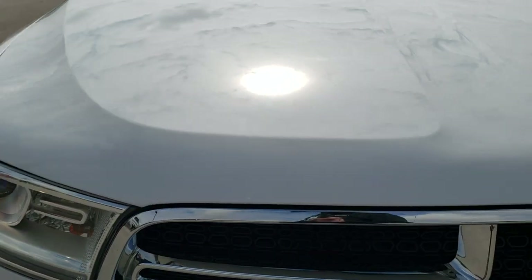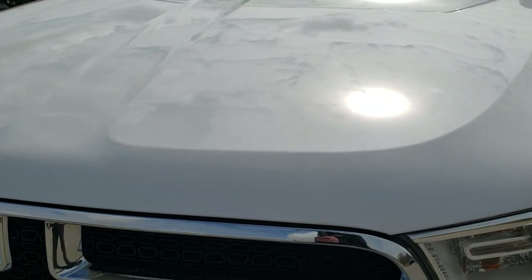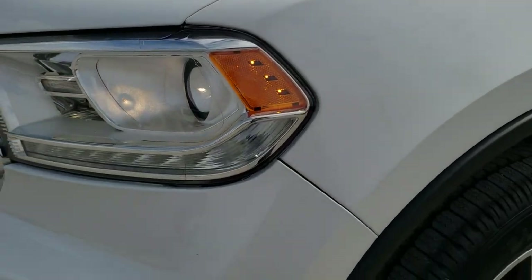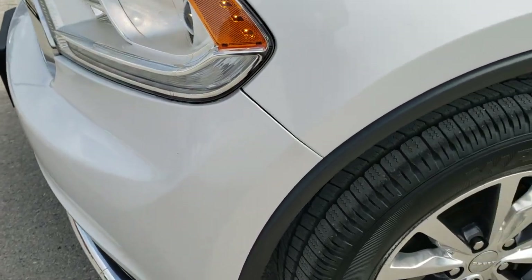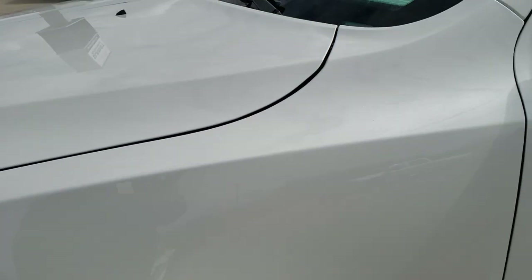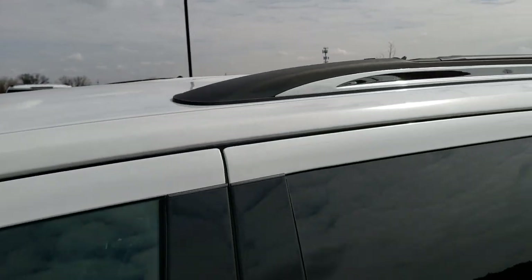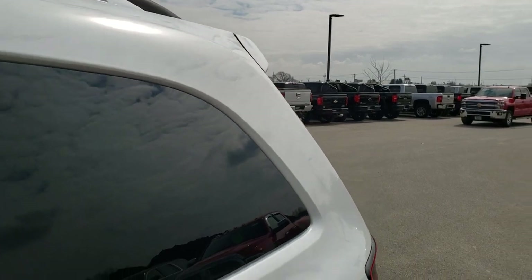This vehicle has the 3.6-liter award-winning Pentastar V6 motor. It has been fully safetied and inspected by our service shop. It has a fresh oil and filter change, all the fluids have been checked and topped off, four brand new tires — this vehicle is 100% ready to go.